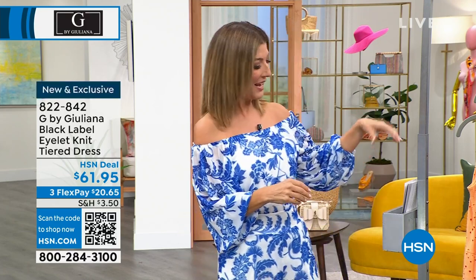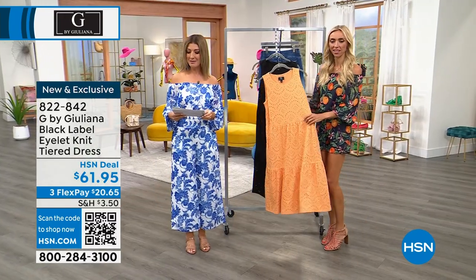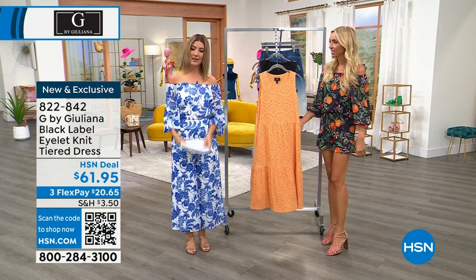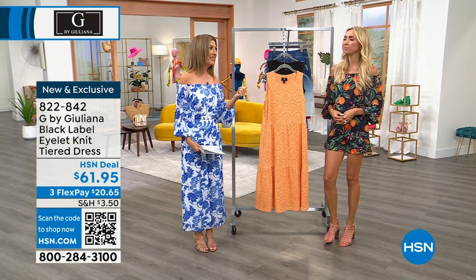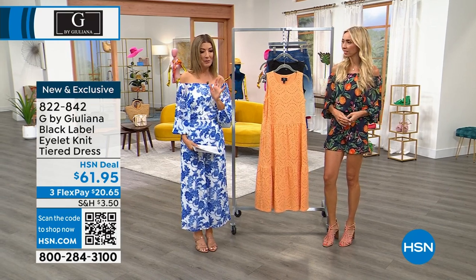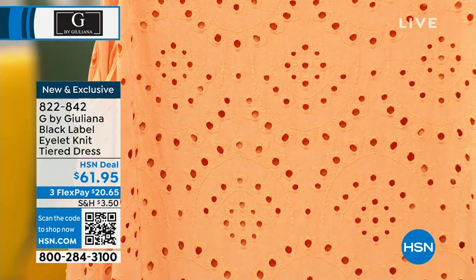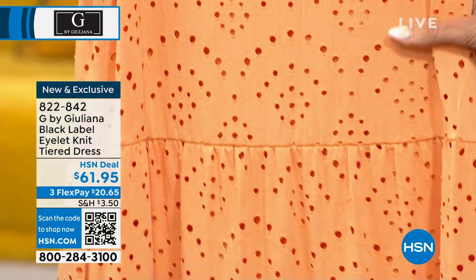Julianna Rancic is in the house, and we've got another great new dress to tell you about. Thanks so much for hanging out with us — my name is Sarah. I love eyelet, I adore eyelet, and I was so excited to see eyelet come back this year. Again, from a lot of major designers and high-end department stores, you're seeing this kind of nostalgic trend bringing back eyelet, but in some new modern ways.